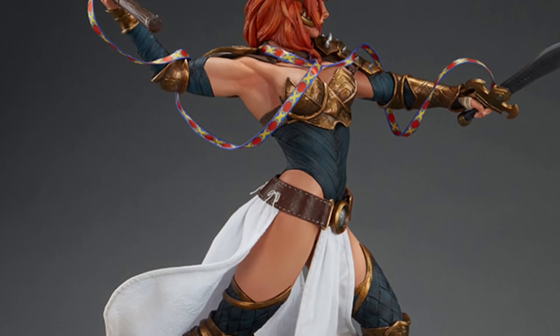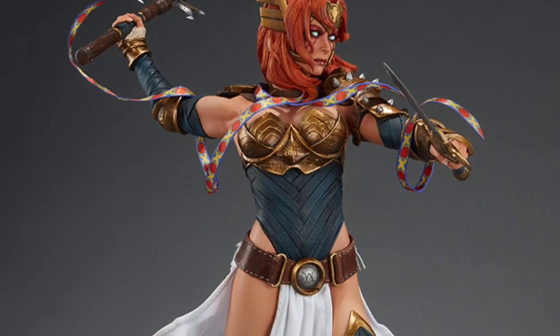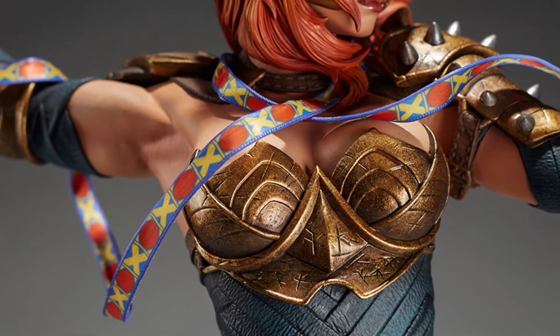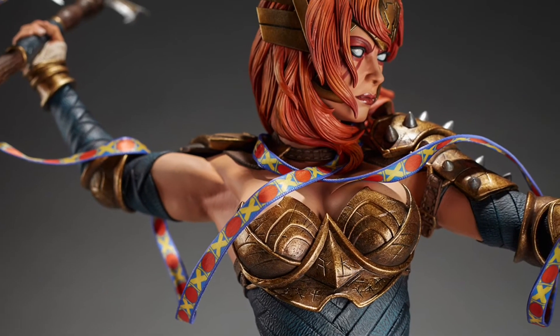Please be aware that pictures shown are of the prototype and final product may differ in appearance. This fantastic Guardians of the Galaxy premium format figure is now available for pre-order, payment plan available, expected to start shipping June 2017. For further details follow the link in the description.